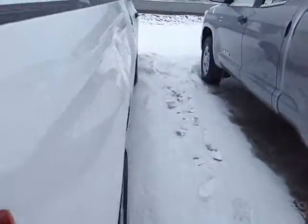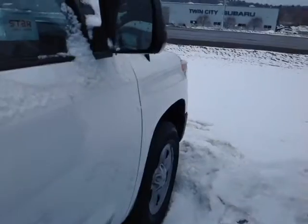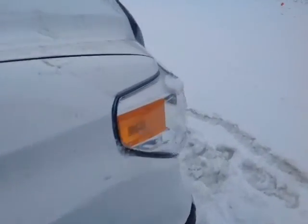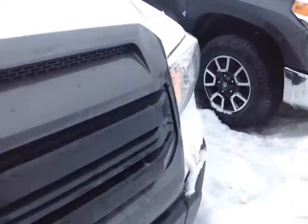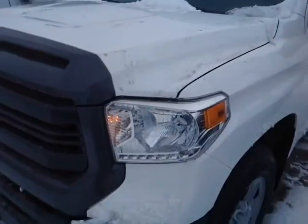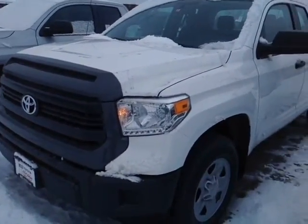This particular Tundra is powered by a 4.6-liter V8, matched up to a six-speed electronically controlled automatic transmission that features a sequential mode, which allows you to go up and down through all six gears for maximum responsiveness and control — great towing capacity, backed up by legendary Toyota reliability and durability.